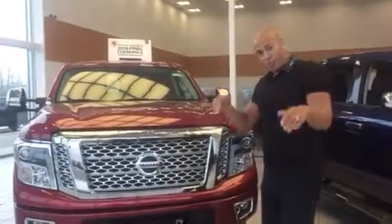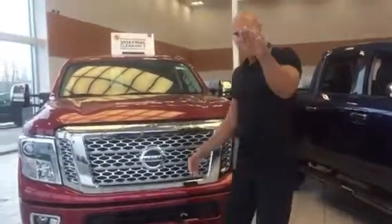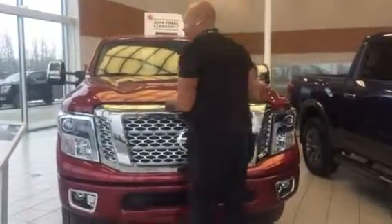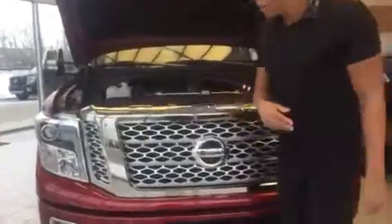Trust me when I say it's going to sell everybody. But I also wanted to do this video and introduce myself, as well as go over the features, just in case you haven't had an opportunity to see what's going on with this truck. So underneath the hood, you have your 5.0-liter V8 Cummins diesel — 390 horsepower, 555 foot-pounds of torque.